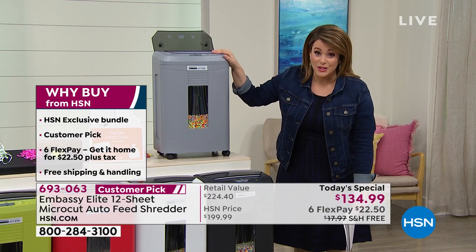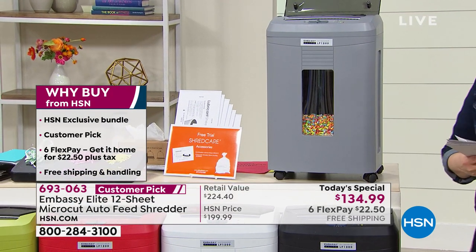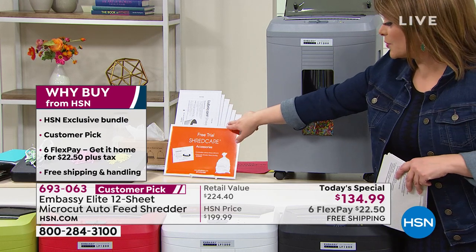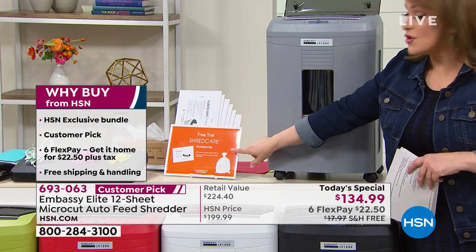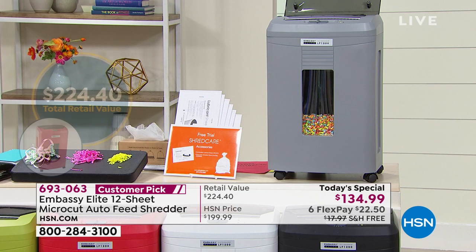So why buy from us? We've got that number one name brand, Embassy. This is an HSN exclusive bundle — you get six lubricant shredder sheets and also a bin bag. You also have the ability to read the reviews; it's a fantastic customer pick. We've got six FlexPay, which means you only have to pay $22.50 on any debit or credit card to get it home. And we've got free shipping and handling.